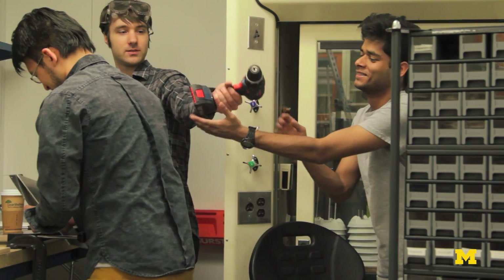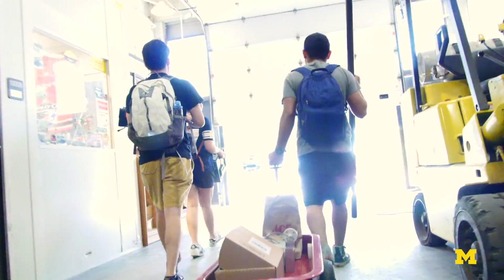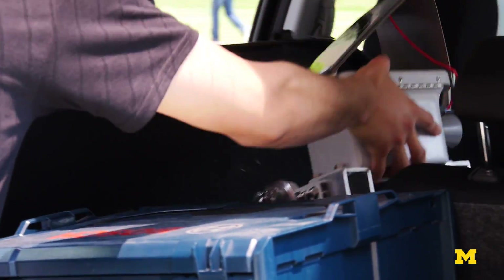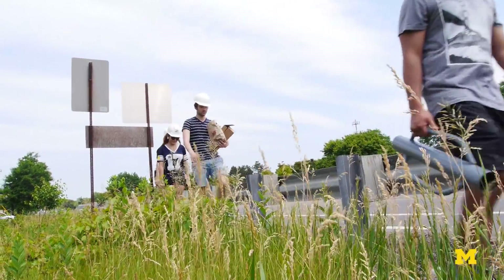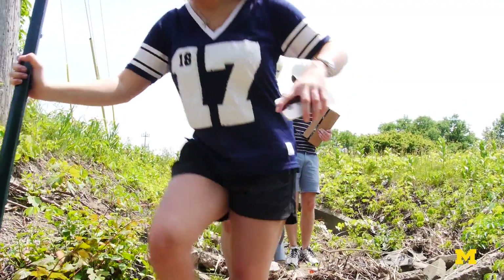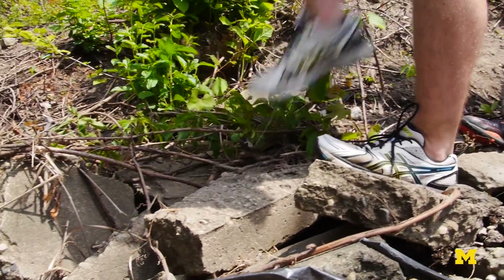Right now we're assembling some of these sensor nodes. We're going to have 10 distributed within a three square mile catchment. We are on our way to what's called Ellsworth Pond — we identified it basically because we got access to it from the county.